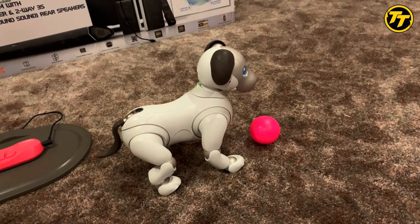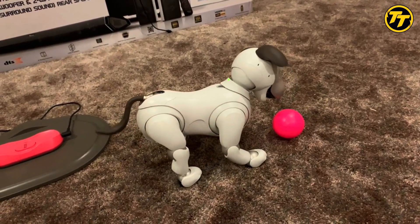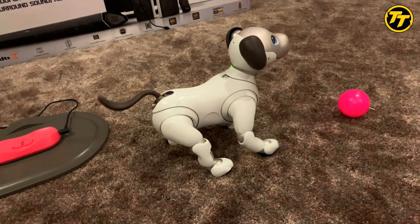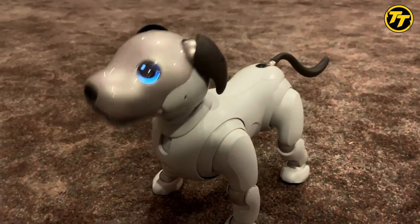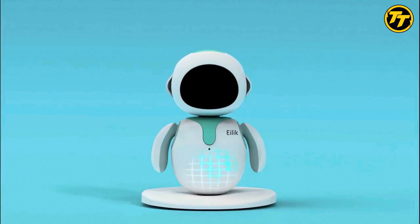Sony AIBO can also learn from its experiences and develop its own personality and preferences. Sony AIBO can play with toys, fetch balls, chase lasers, wag its tail, bark, growl, and even pee — don't worry, it's just water. Sony AIBO is a robot that will become your loyal friend and companion.